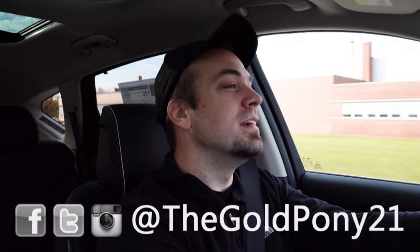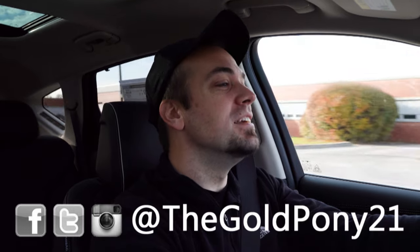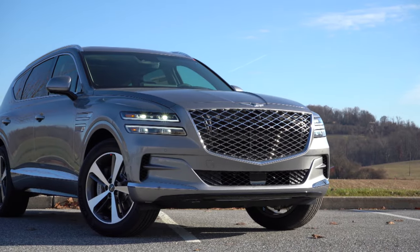What is up, you guys? Welcome back to another one. If you are new to the channel, I am Gold Pony — I do new car, truck, and SUV reviews on YouTube. Today we are in the new 2022 Genesis GV80.